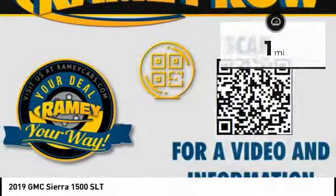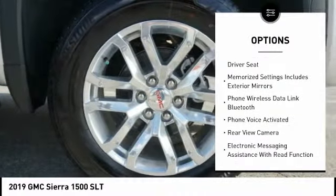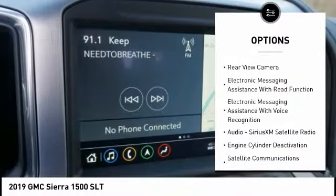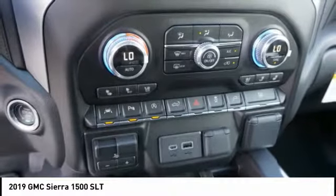Here are some of this vehicle's great options: remote engine start, traction control, stability control, leather trim seats, power steering, cruise control, power brakes, compass, heated steering wheel, trip computer. Come take a test drive today.